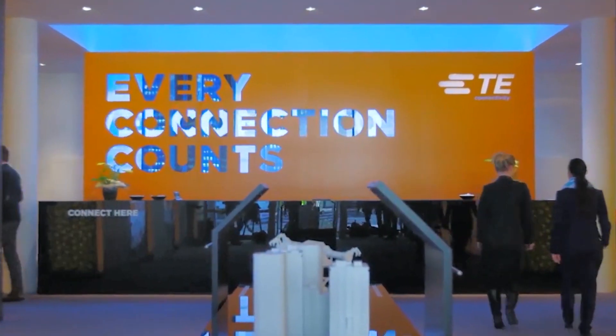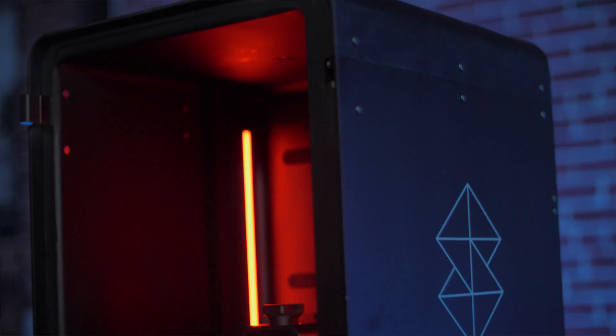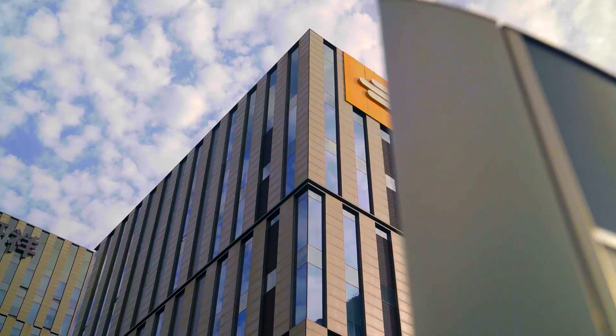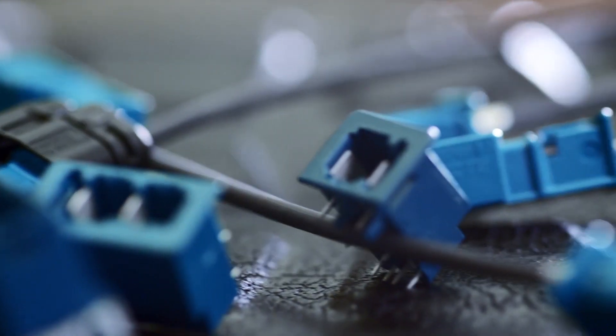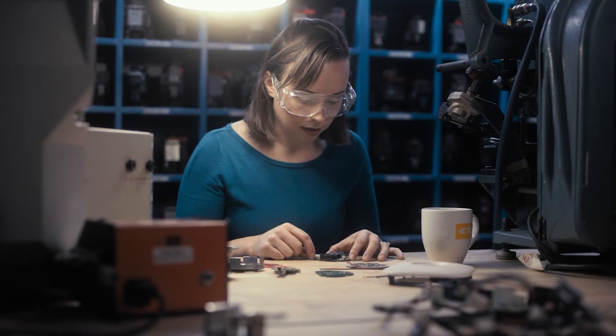My role at TE Connectivity is to look for new, innovative technologies. Origin really checked a lot of those off a few years ago. We're a global manufacturer of sensors and connector products for all industries, from aerospace to appliance and automotive.